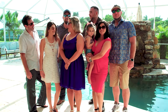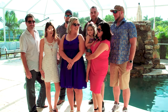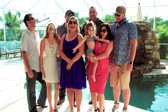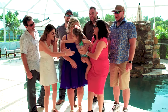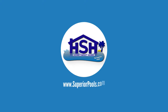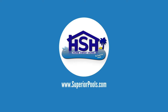We want to thank you guys so much for having us out today and allowing us to do your pool renovation. It sure looks like Ariella is enjoying this pool! If you're interested in having a pool built by Superior Pools, please visit www.superiorpools.com.